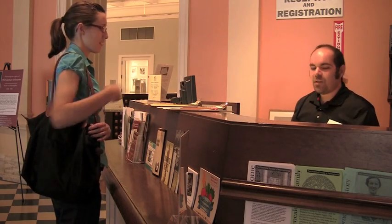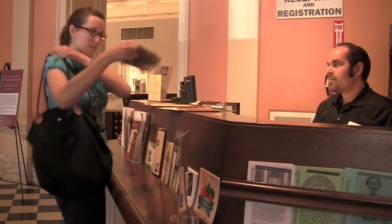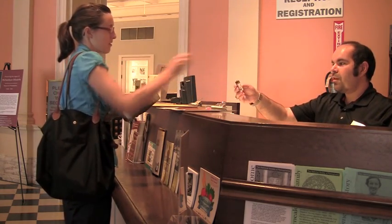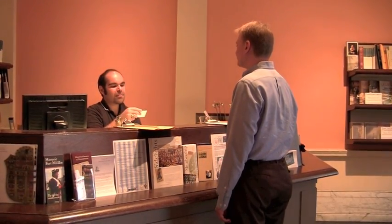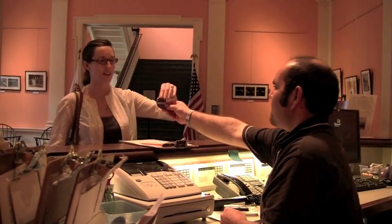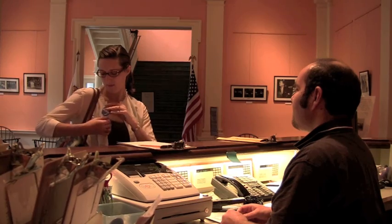If this is your first time visiting the library, you'll be asked to register and will need to show photo identification. There is a daily admission fee to use the library. Payment can be made with cash, check, or credit card. If you're a member of the Historical Society of Pennsylvania, you can show your membership card and enter for free. You will receive a researcher badge when you arrive. Please wear it at all times while in the library.